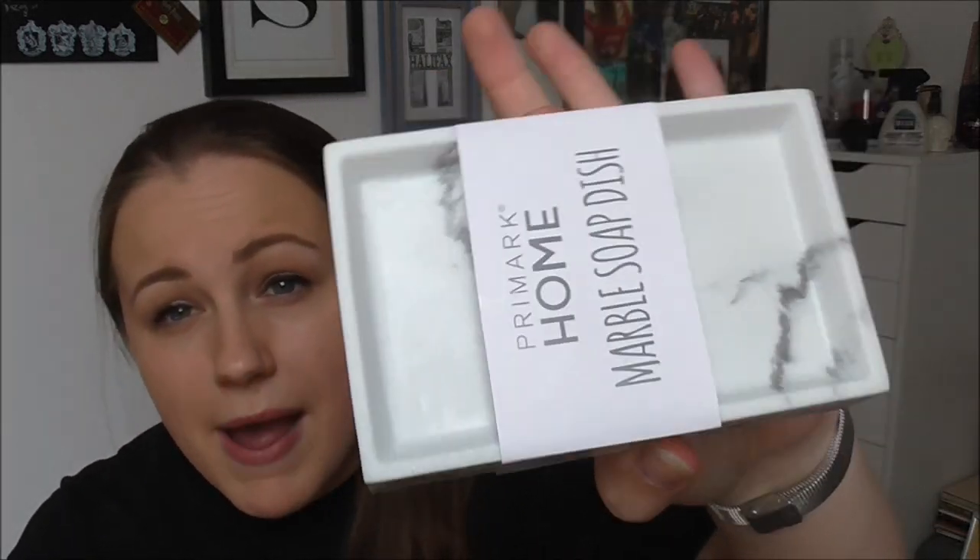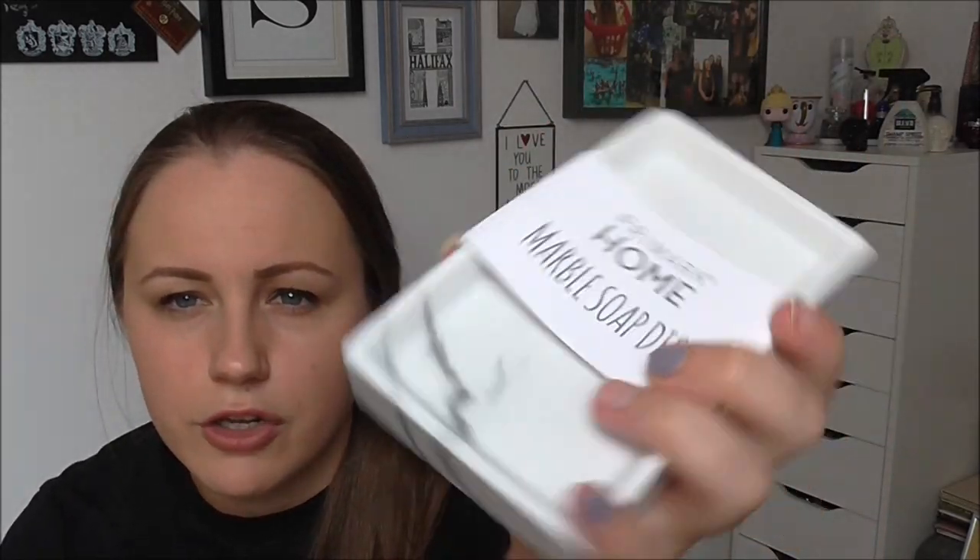The next thing that I got was more of a practical homeware piece. I have started very much getting into using bars of soap rather than pump hand washes, and the one thing I didn't have was a soap dish — which is something that everybody has, but I never used to use bar soap. I decided to pick up the Primark home marble soap dish. I don't actually have anything else marble in the bathroom — it's actually all gray and rose gold so it doesn't actually match, but I just thought it was really really nice. It's only our ensuite so I'm not too bothered about everything matching, and that was three pounds, which I thought was a pretty good deal.